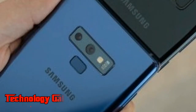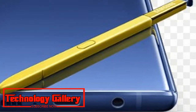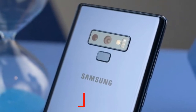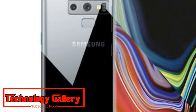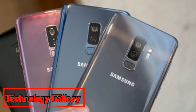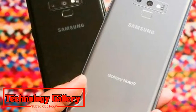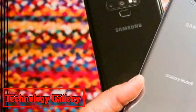Samsung has announced two new color options for the Galaxy Note 9 in the US: Cloud Silver and Midnight Black. The Cloud Silver variant includes a light blue casing and S Pen, and will go on sale starting October 5th, while the Midnight Black option will go on sale starting October 12th. Both color options will be available in 128GB and 512GB storage variants.